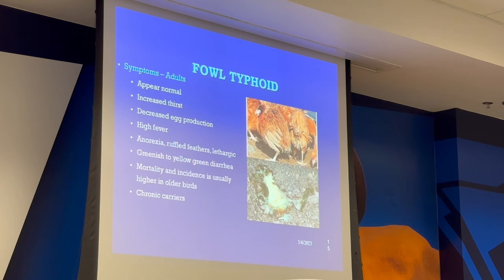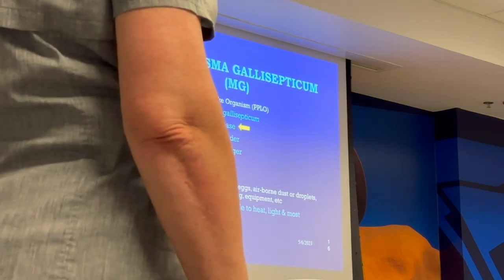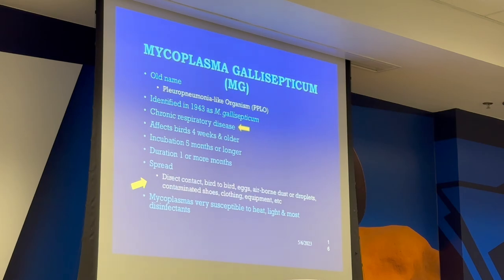Mortality is usually higher in older animals and they're chronic carriers. With the weather changes and rain, you're going to notice some birds start showing these symptoms. Usually when we get cold and sick birds this is what comes out with a huge change in weather.